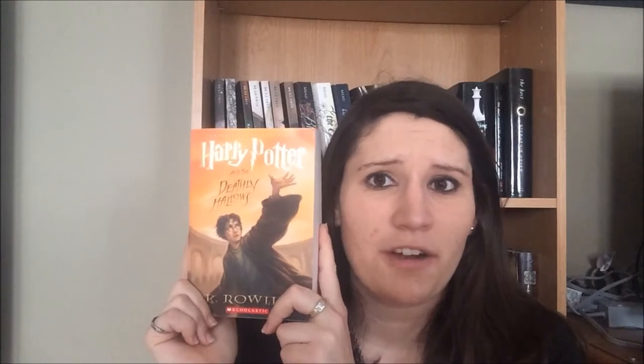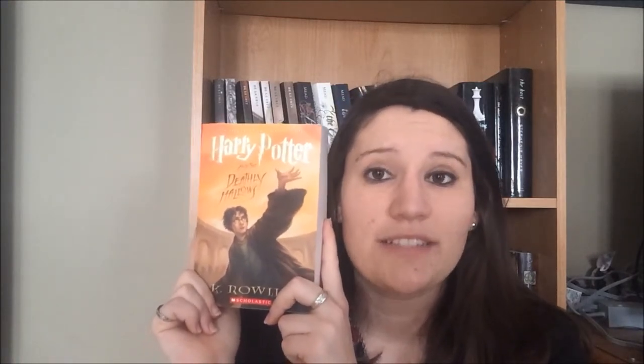I cried at the end of it — I didn't want it to be over, so I put it down and cried for like a week, and then I finally picked it back up and finished it. It's excellent and it's my favorite Harry Potter book. So that's my favorite and that's the one I'm most excited to read. I hope you really enjoyed my bookshelf tour and I'll have part two up soon. Thanks for watching.